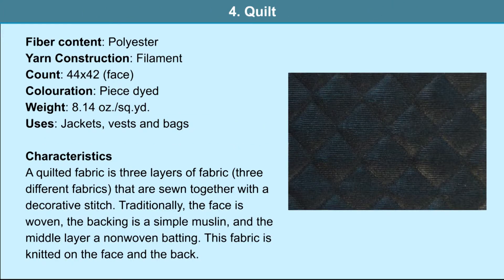Quilt: the fiber content is polyester and filament yarn is used. It is used in jackets, vests and bags. A quilted fabric is three layers of fabric sewn together with a decorative stitch. Traditionally the face is woven, the backing is a simple muslin, and the middle layer is a non-woven batting. This fabric is knitted on the face and the back. The particulars are 42 by 42 and it is a piece-dyed fabric.